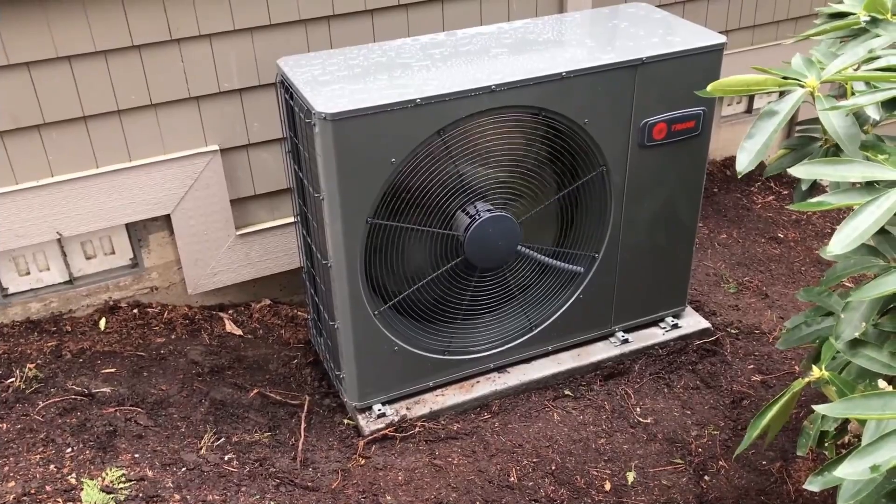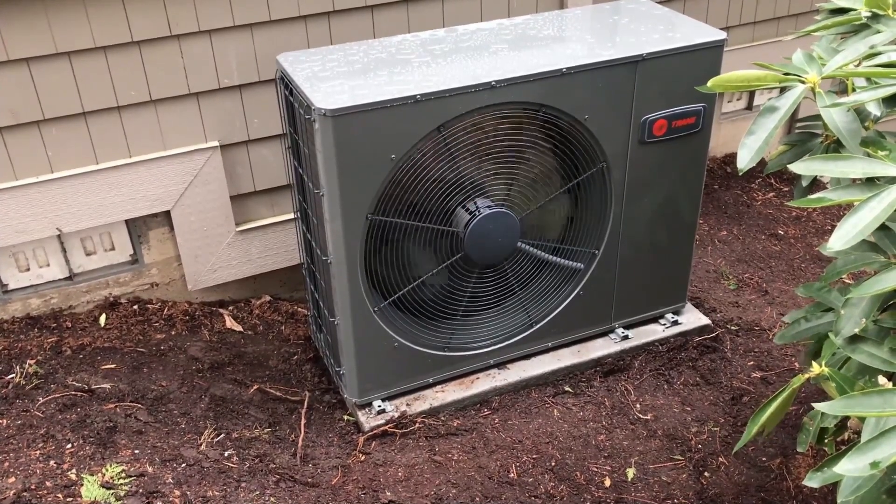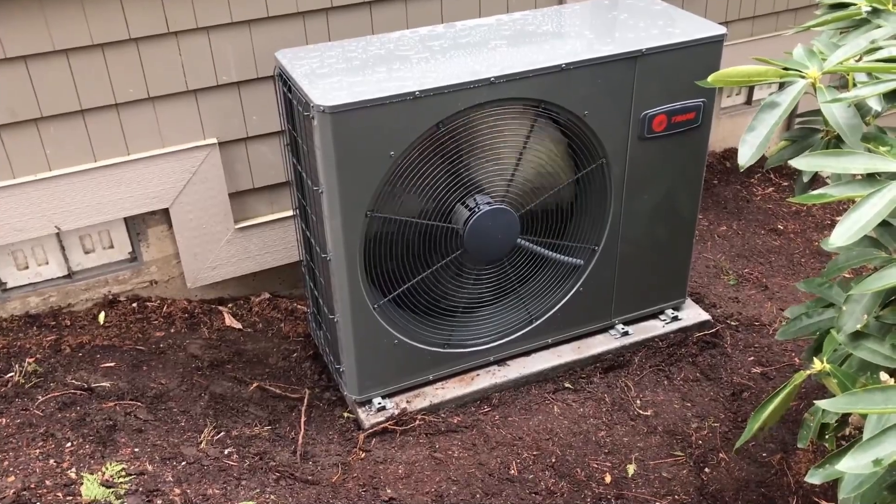The Trane Heat Pump offers a five-year warranty for unregistered equipment, extending to 10 years for registered units, which is standard in the HVAC equipment industry.